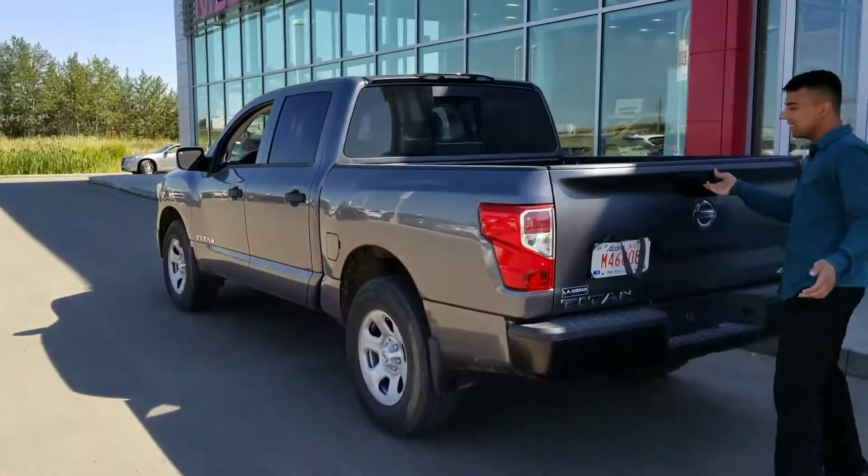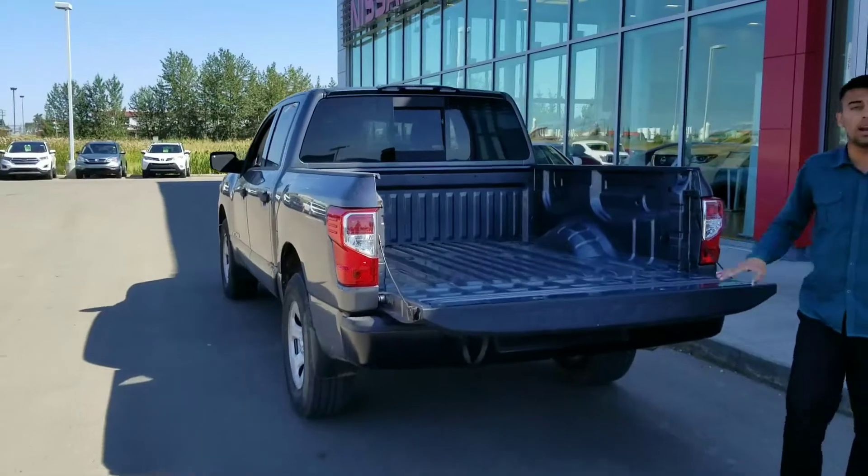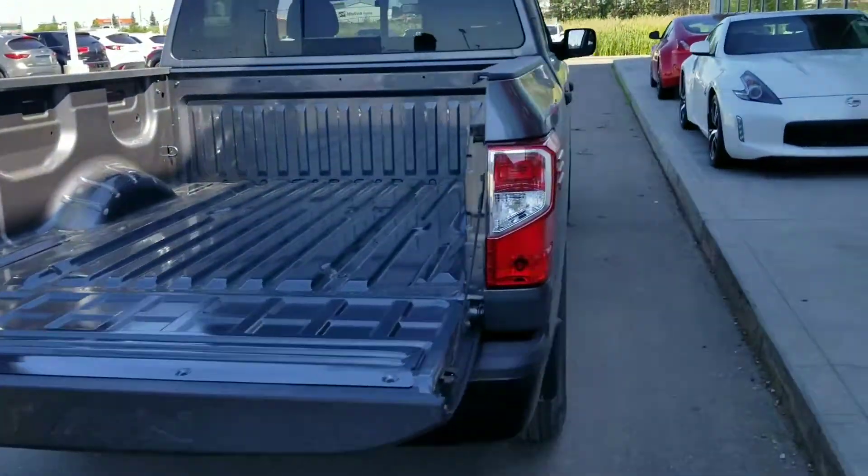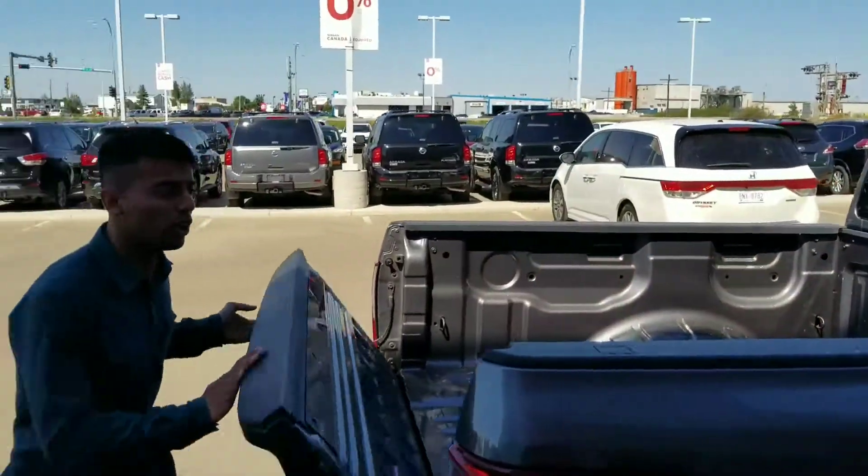You've got your easy liftgate. The advantage of that is if you have groceries, anything like that, or if your kids need to load up — you've got it covered.